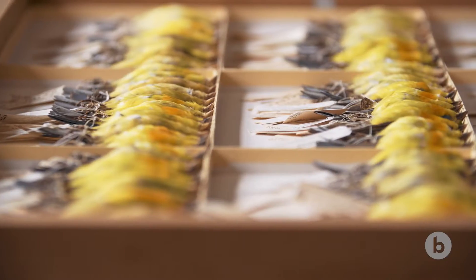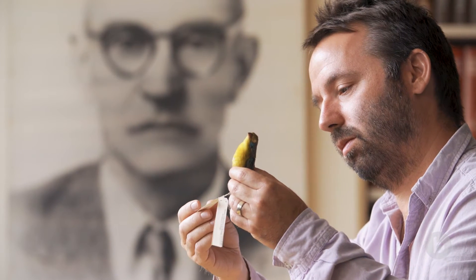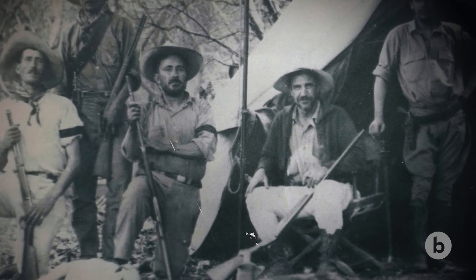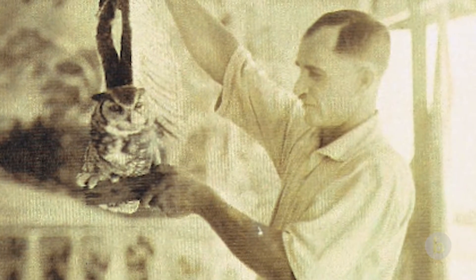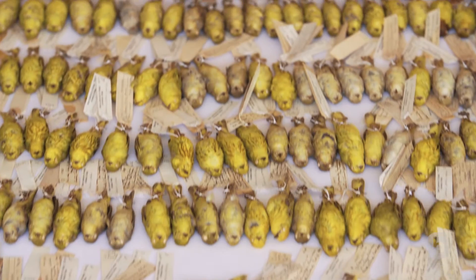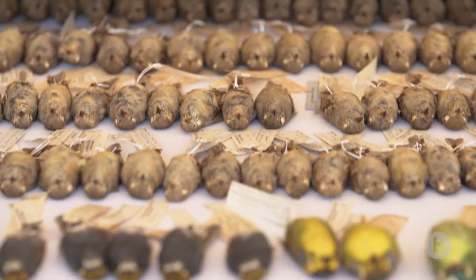Moore wanted to be the one that uncovered those species, so he hired a collector, a fellow named Chester Lamb. Chester Lamb lived in Mexico for 22 years and collected from really all parts of the country. This is the largest collection of Mexican birds in the world — 65,000 specimens sampled from throughout the entire country.